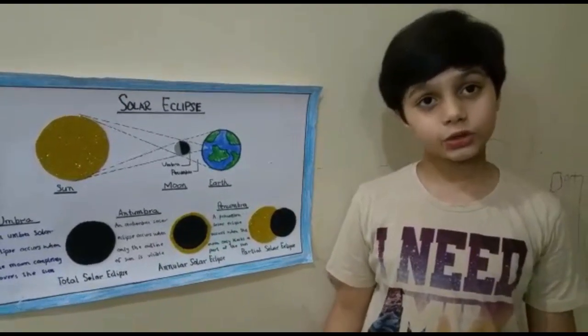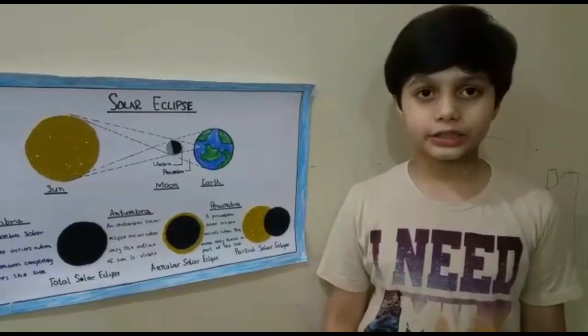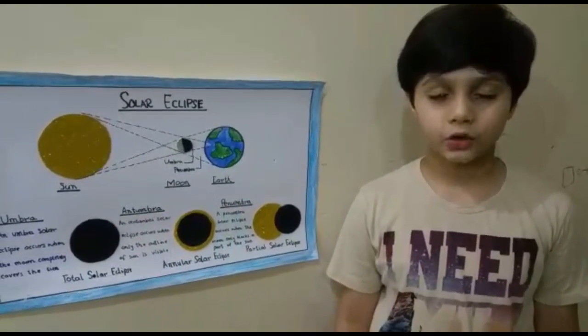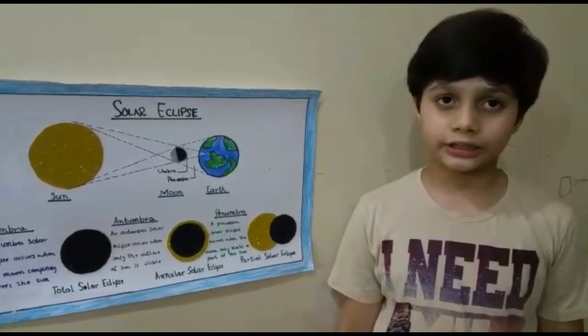Now I want to tell you, is a solar eclipse dangerous or not? A solar eclipse is dangerous if we look at it with the naked eye. We should look at a solar eclipse with solar filters if we want our eyes to stay okay. We should follow the instructions written on the solar filters accordingly.